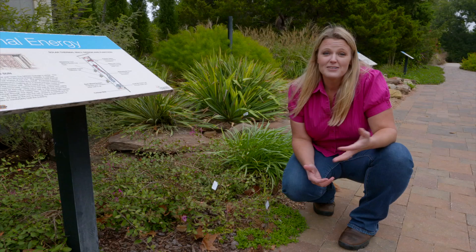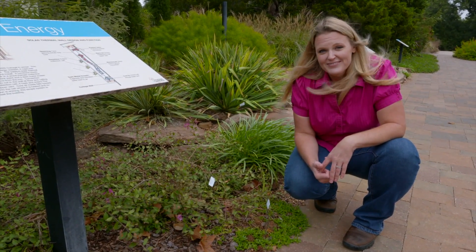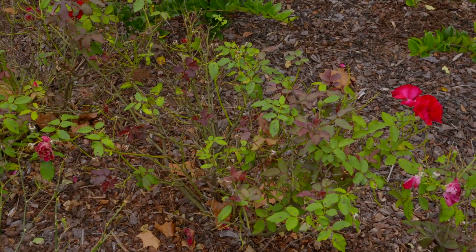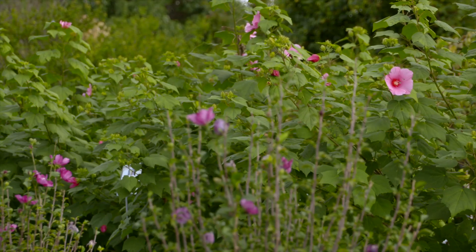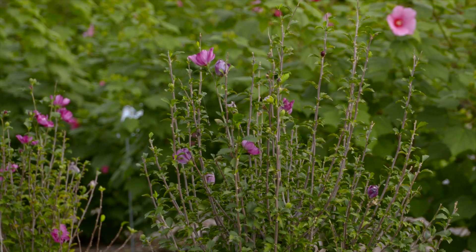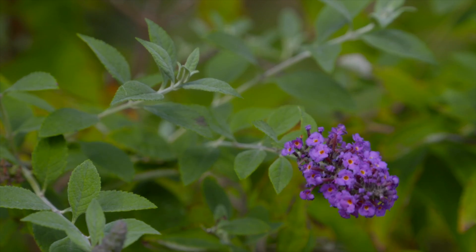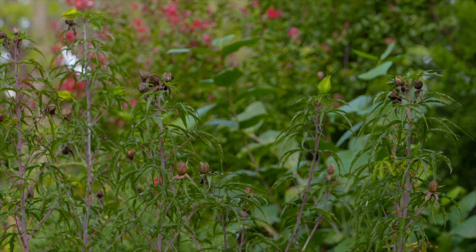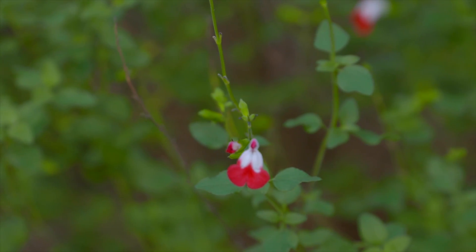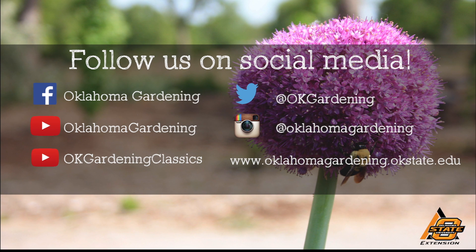I hope this has helped. I know it's unfortunate when you lose a plant in your garden, but instead of taking it as discouragement, I hope you look at it as an opportunity to plant something new. We hope you enjoyed this video — it's part of our Oklahoma Gardening YouTube channel. You can also find more videos on our OK Gardening Classics YouTube channel and join us on social media for great gardening tips, photos, and discussion.